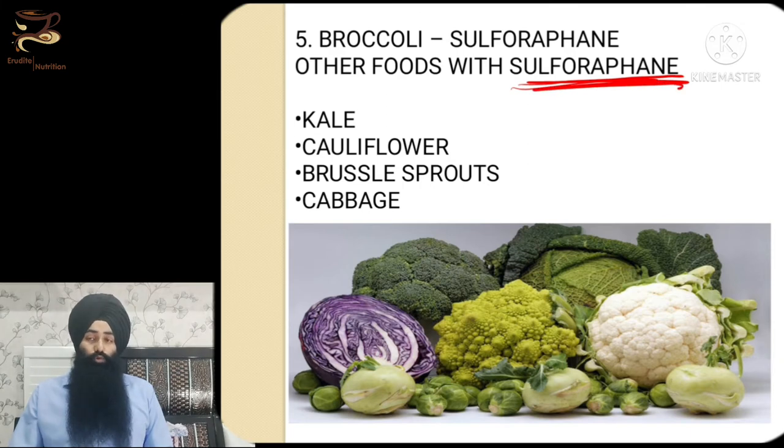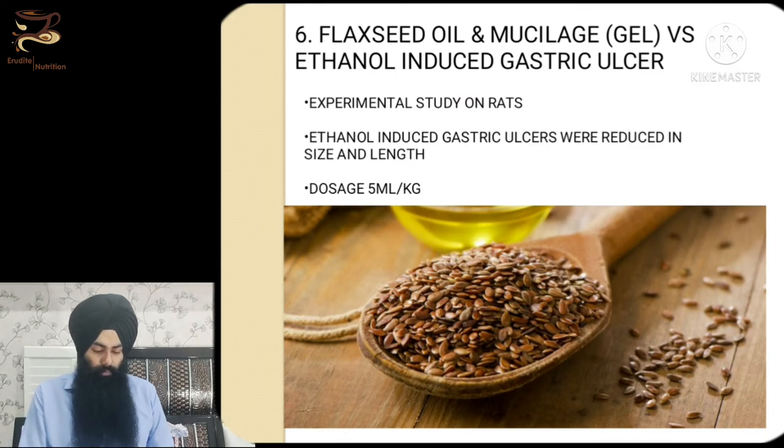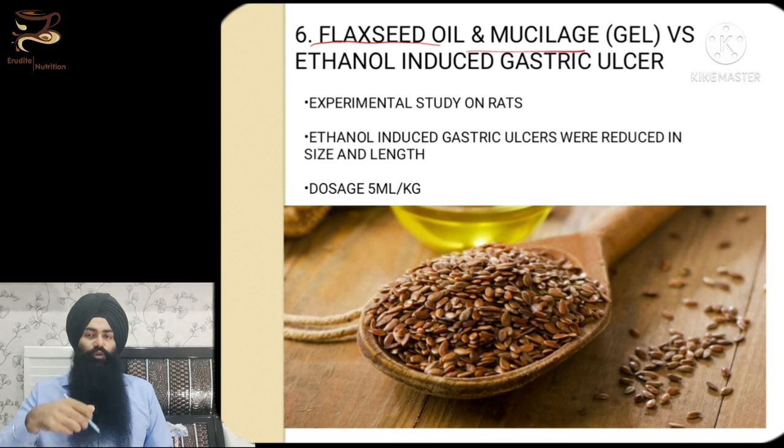The next beneficial compound is sulforaphane, found in cruciferous vegetables such as cauliflower, Brussels sprouts, kale, spinach, and broccoli. I usually suggest people with gastritis or gastric ulcers to regularly consume broccoli, cauliflower, and cabbage. You can drink their juice or soup, or boil and cook them with other vegetables. Also beneficial is flaxseed oil or flaxseed mucilage — boil some flaxseed, collect the gel, and consume one to two tablespoons daily.